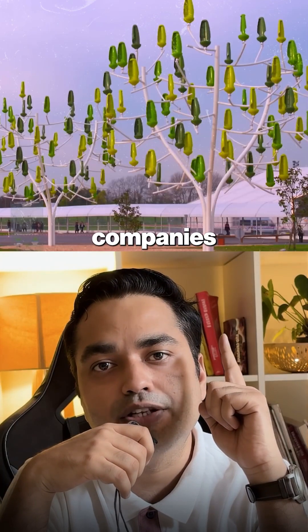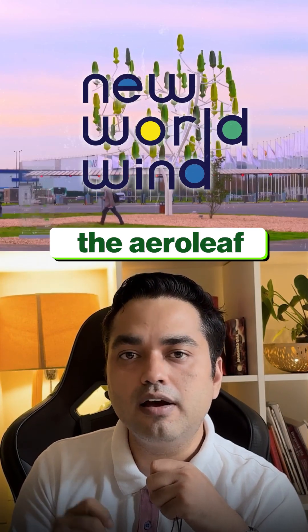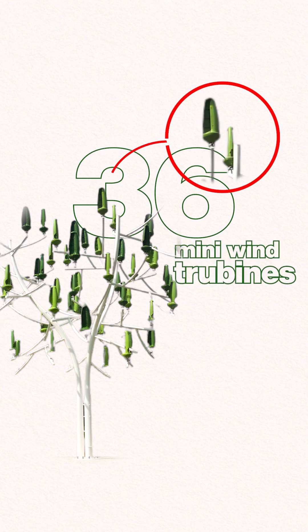This is an invention dirty power companies don't want you to know about. It's called the Arrow Leaf, created by a French company named New World Wind. And what looks like a futuristic art sculpture is actually 36 mini wind turbines in disguise.